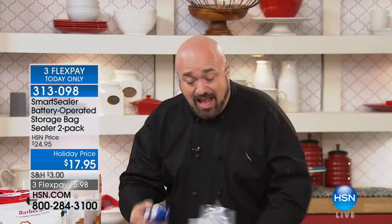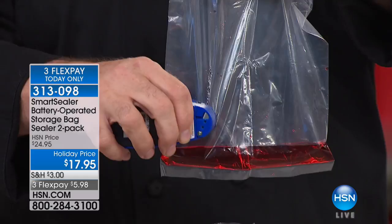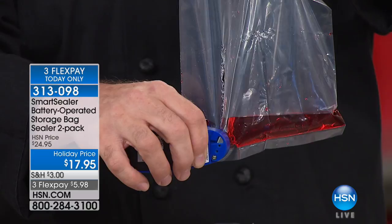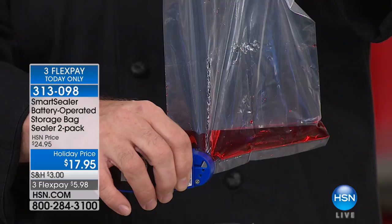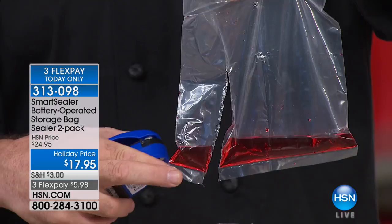People say it's so small — what kind of sealer? Does it really work? Here's one of the coolest demonstrations on live TV. You can see the seal going right through the water. All these big sealing companies sell you machines that take up all the real estate on your countertop, you've got to plug it in, you've got to find it, you've got to buy the bags. All you need to do is use your Smart Sealer — run it right through. And there you go.